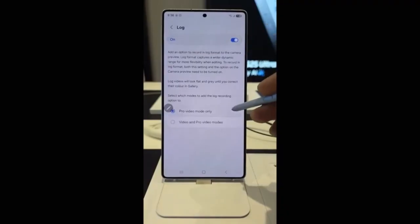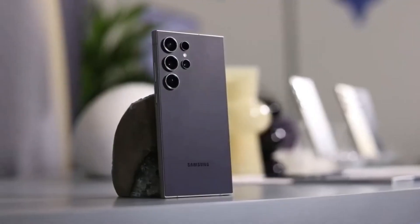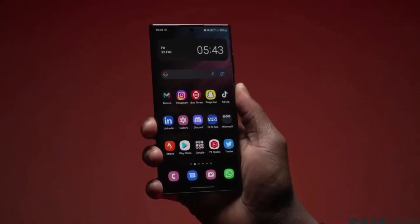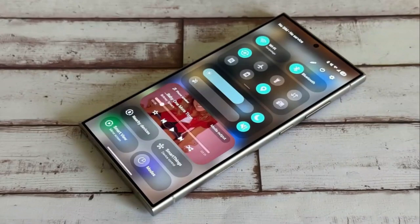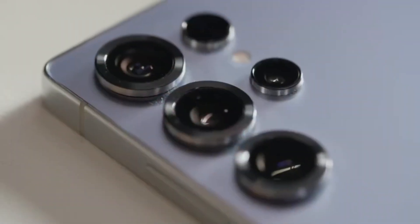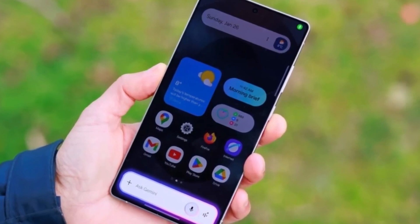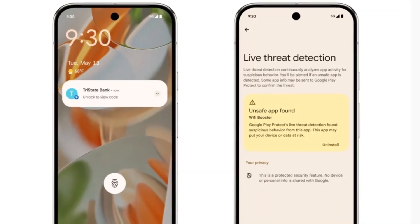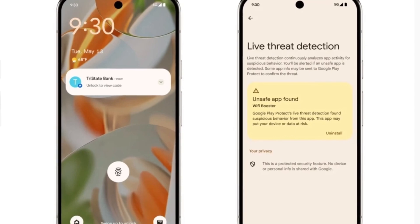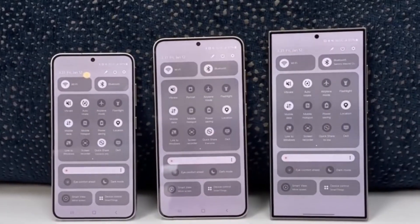For tablet users, Samsung hasn't forgotten you. The following Galaxy Tab models are likely candidates: Galaxy Tab S10 Ultra, S10 FE, and S10 FE Plus; Galaxy Tab S9 Ultra, S9+, and S9 in Wi-Fi and 5G variants; Galaxy Tab S9 FE and S9 FE Plus; Galaxy Tab S8 Ultra, S8 Plus, and S8 in Wi-Fi and 5G; and Galaxy Tab A9 and A9 Plus.